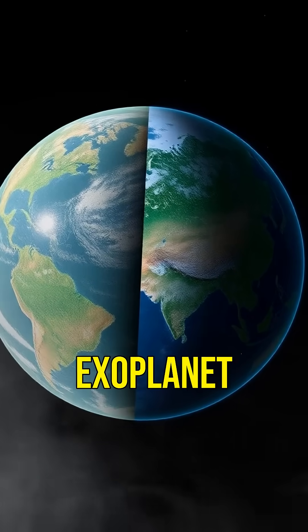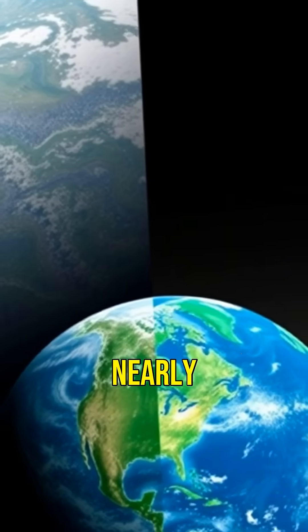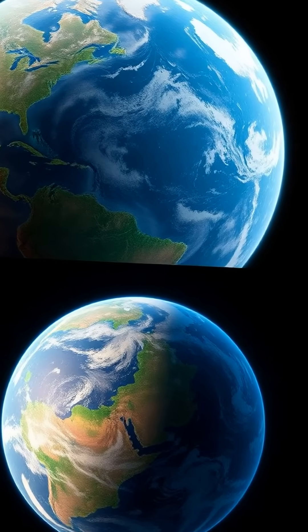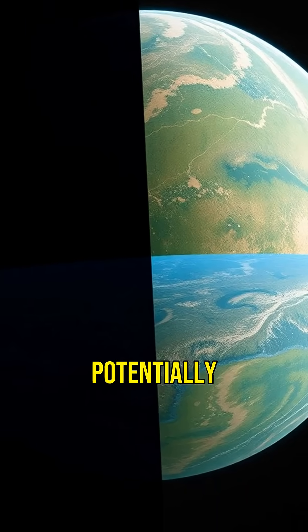This fascinating exoplanet is about 2.6 times the radius of Earth and has a mass nearly nine times greater. Imagine a world so massive, yet with conditions that could potentially support life.